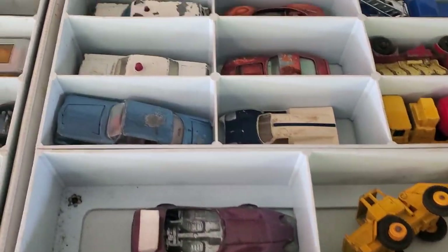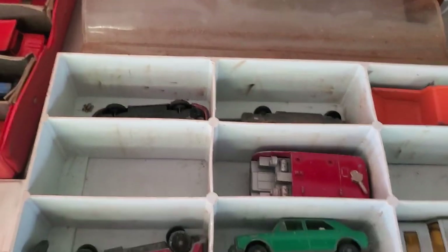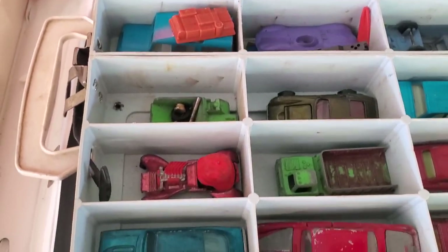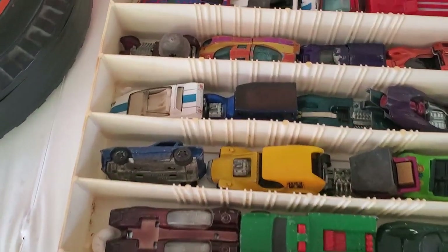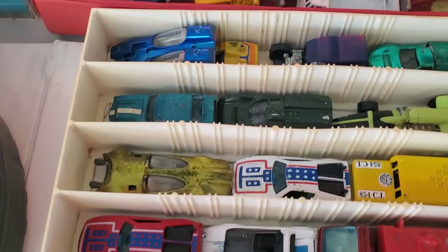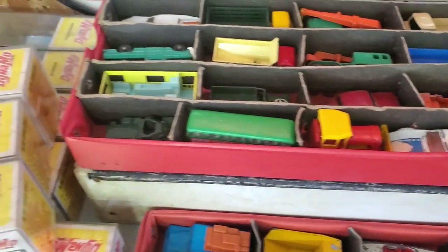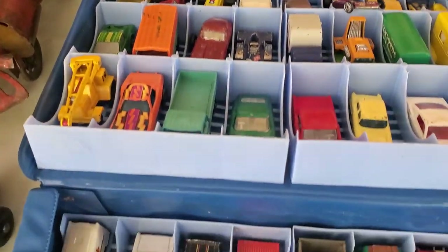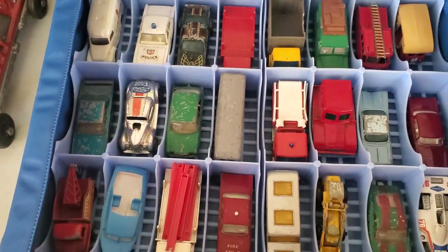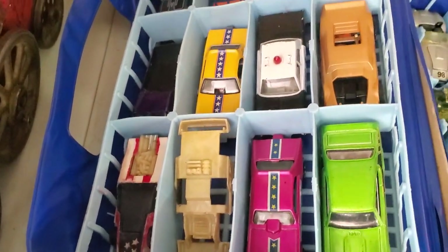There's a bunch of die cast cars - there's some red lines, some Lesney, Hot Wheels. There's a James Bond car, probably a Corgi Jr. There's a bunch of red lines. More Lesney Matchbox, more Matchbox. Dynamo dual clutch cars in the boxes. There's a few red lines in here and then a bunch more Matchbox. Actually there's a Snake and a Mongoose, some hot paint - that's cool.